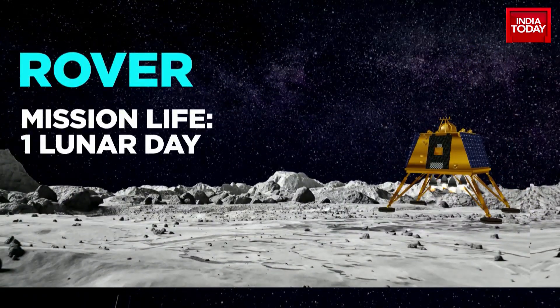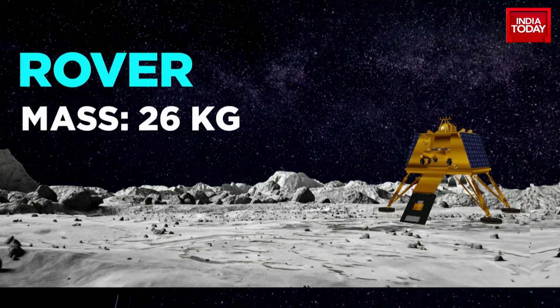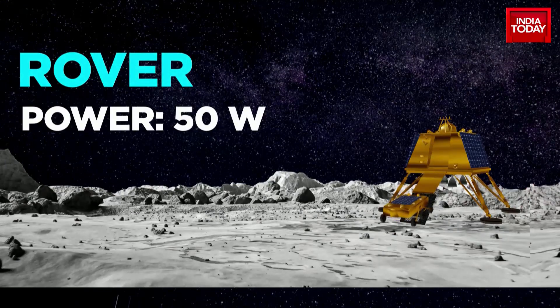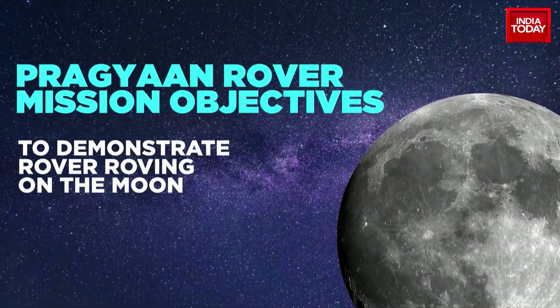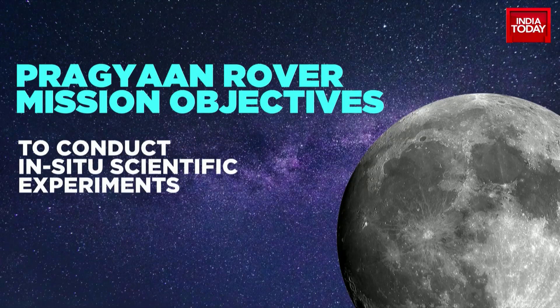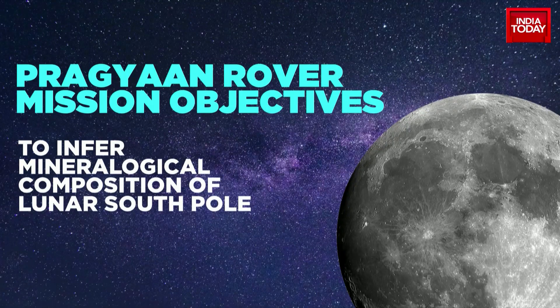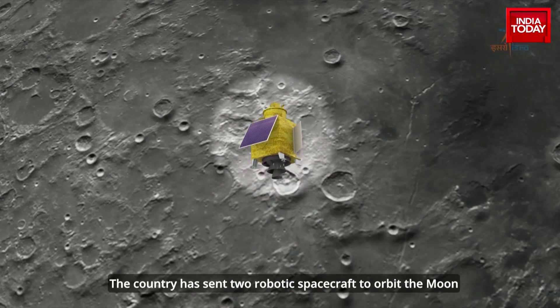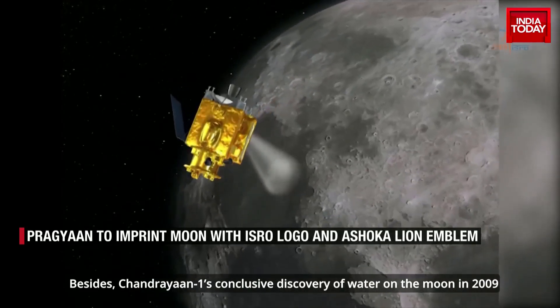Nearly 15 years later, Pragyaan — with a lifespan of one lunar day or 14 Earth days — is all set for a much bigger leap. With a 26 kilogram mass, 50 watt power, and two payloads, it will make history for ISRO by demonstrating a rover roving on the lunar surface, carrying out qualitative and quantitative elemental analysis to derive the chemical and mineralogical composition of the south pole lunar surface. This is critical for mineral and chemical findings, as well as for ISRO's future manned moon mission, Gaganyaan.